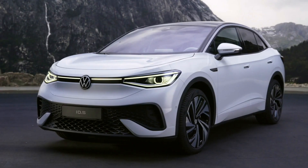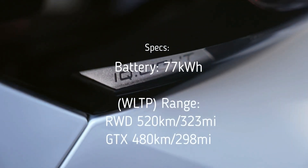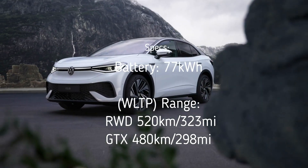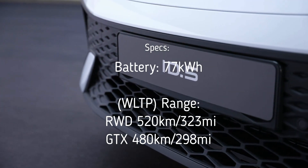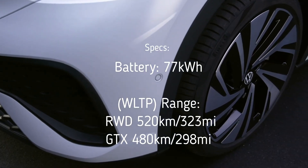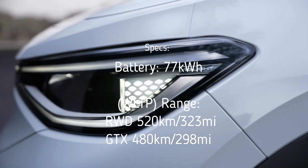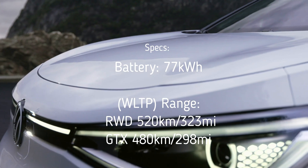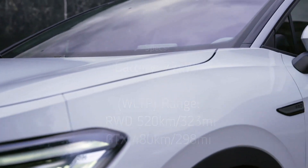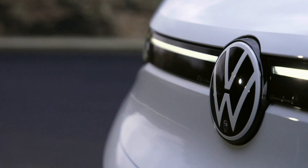Like all ID models, Volkswagen's first E-SUV coupe is based on the MEB platform. For the battery, the only option available on the ID.5 is the larger 77 kWh battery pack, enabling a range of up to about 520 kilometers (323 miles) in the rear-wheel-drive models — that's a WLTP combined number. EPA numbers are not out yet. The ID.5 GTX has a lower estimated range of about 480 kilometers (298 miles).